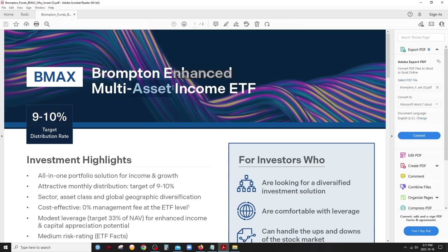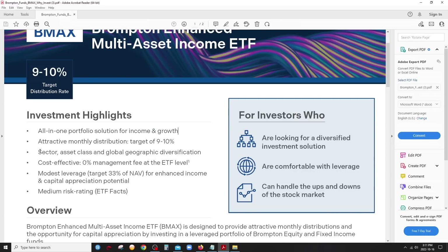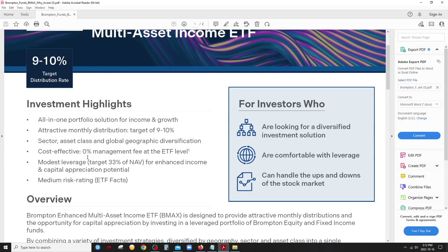It's not multi-sector, it's multi-asset. It not only has equities, it also has some preferred shares, which kind of falls under fixed income. This is a key difference that sets it apart from the other three all-in-one income solutions. There's a nine to ten percent target distribution rate — really nice — with income and growth, sector, asset class, and global geographic diversification. Zero percent management fee at the ETF level, since this holds other Brompton ETFs, just like HDIF from Harvest.